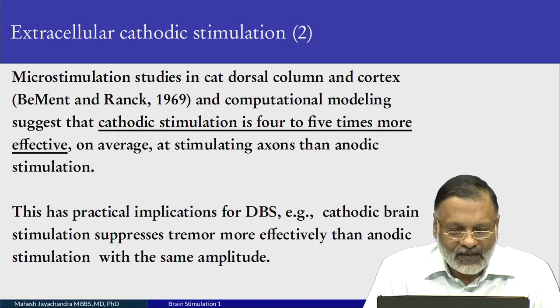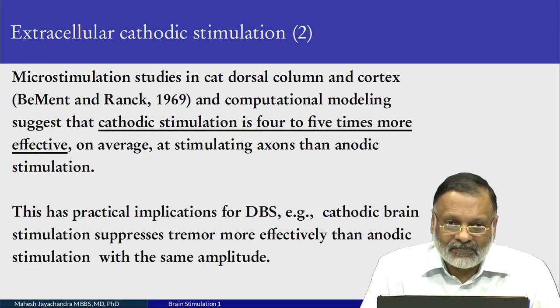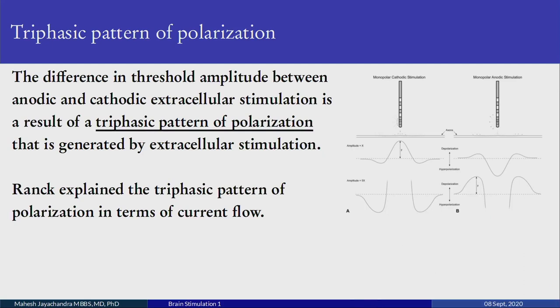This has practical implications for deep brain stimulation. Cathodic stimulation deep inside the brain suppresses parkinsonian tremor more effectively than anodic stimulation with the same amplitude. What is the current profile when you have a cathode or an anode stimulating an axon? On the left you have cathodic stimulation and on the right anodic stimulation. These are monopolar electrodes with a distant return electrode.